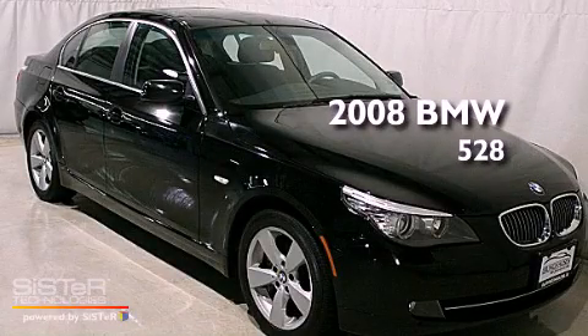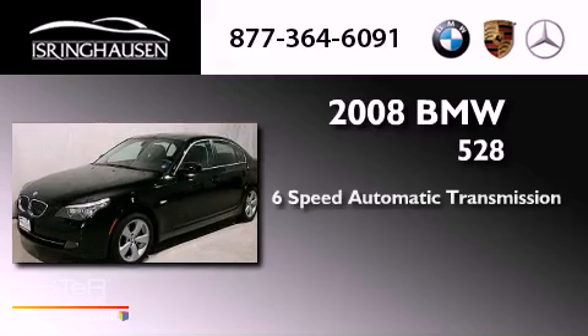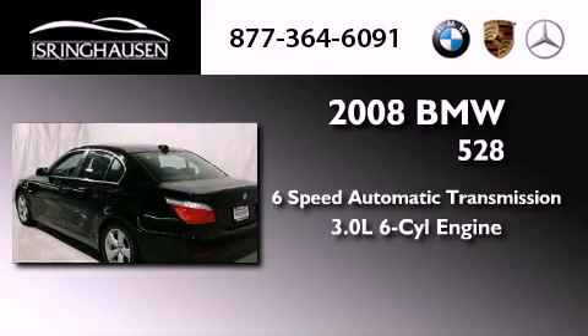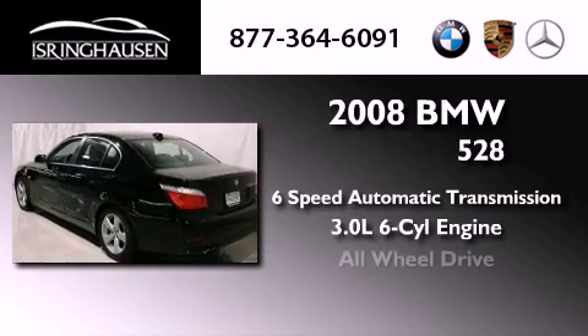This is a 2008 BMW 528. This car has a six-speed automatic transmission, a 3.0-liter inline six-cylinder engine, and all-wheel drive.